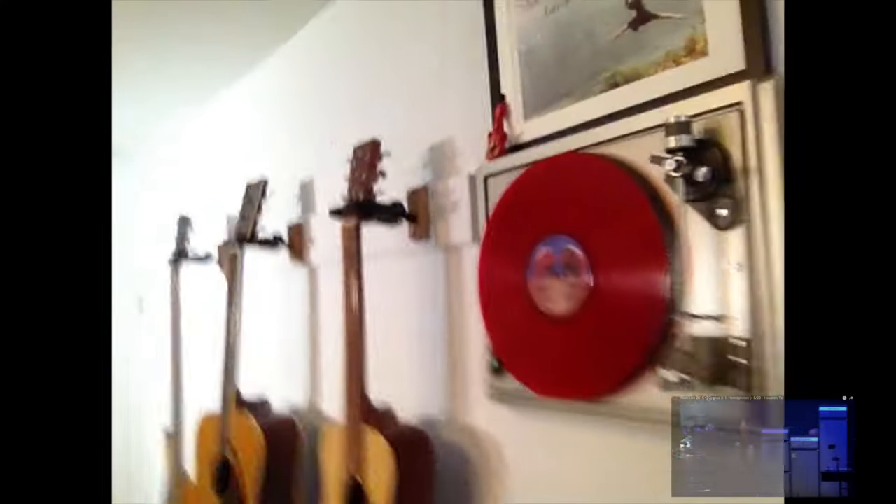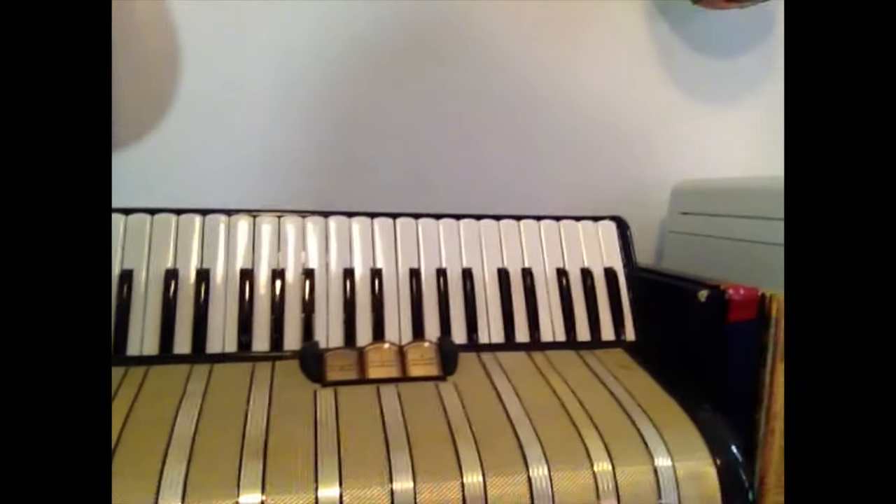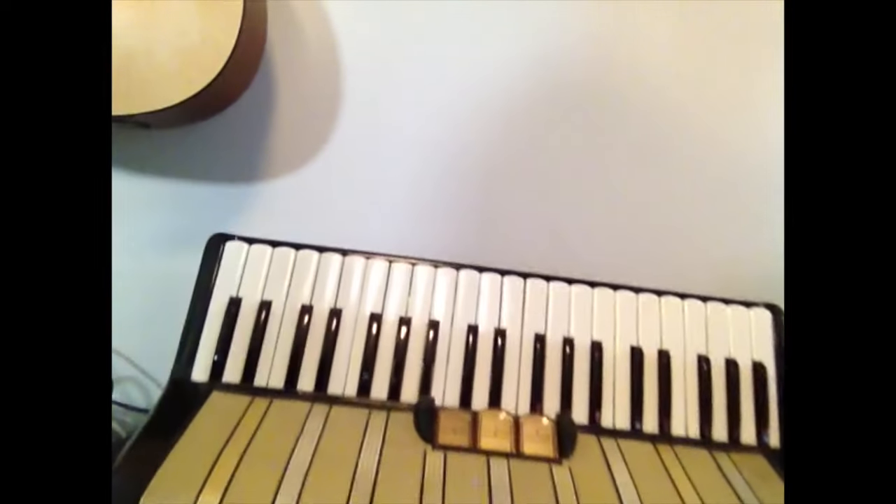The first instrument I learned to play was the ukulele. And here's Rush's 'Hemispheres' on the turntable. And here is my accordion, which I'm not very good at playing, but you'll hear me play it one day on the show.